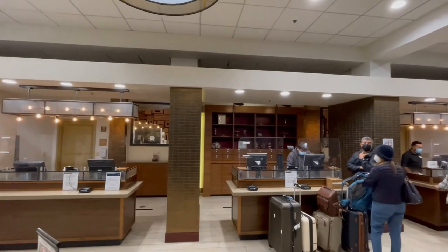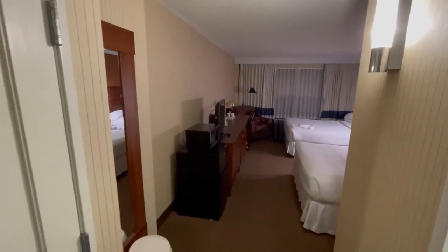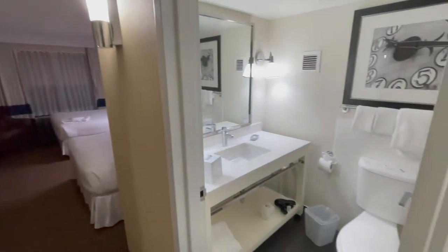Here's the lobby. I did notice that they were serving breakfast, but apparently elites weren't allowed to redeem for breakfast at this property, which makes no sense to me and is a little annoying. But there you go — that's your fault for being loyal to Bonvoy, I guess.